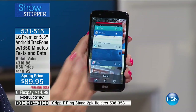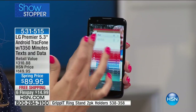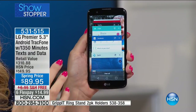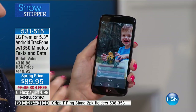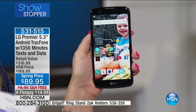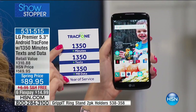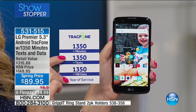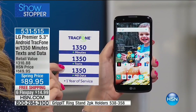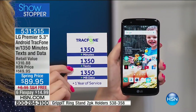This is like a mini computer right in the palm of your hand — look at all these different applications, games, all these different things running simultaneously. As a TracFone customer, you are never going to have a phone bill. We're loading you up with 1,350 minutes to talk, 1,350 text messages, and 1,350 megabytes of data — and we're giving you an entire year to use it.